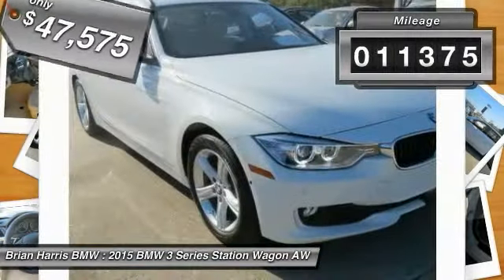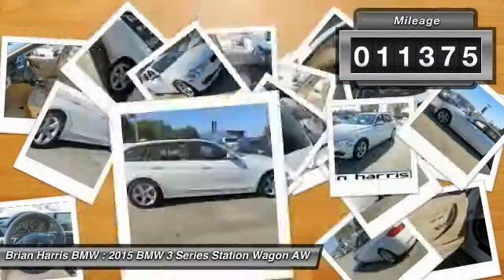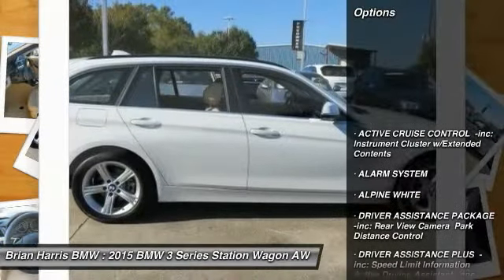This vehicle has less than 15,000 miles. Here are some of this vehicle's great options: stability control.